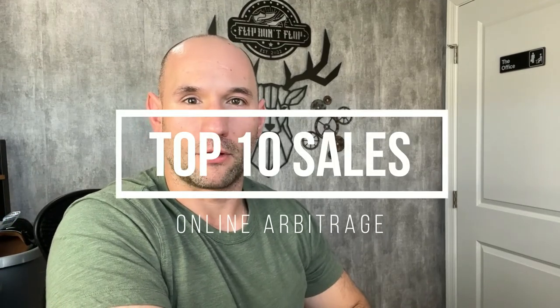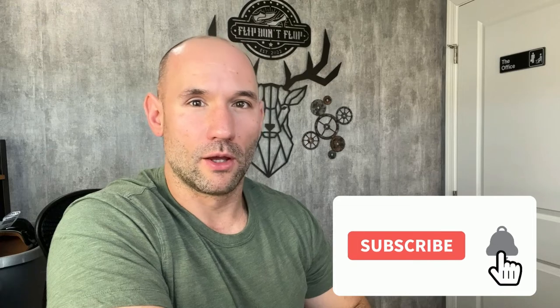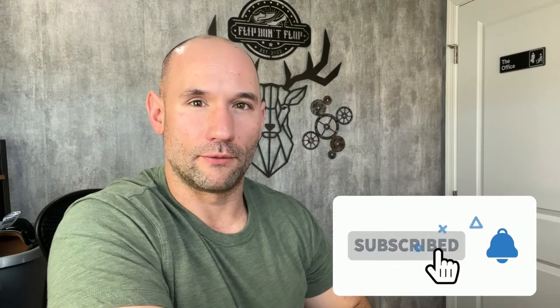Hey, what's up guys? Adrian Donovan here from Flipped on Flop. In this video, we're going to be going over the top 10 best online arbitrage sales that we had in the month of November. If this seems like the kind of thing you'd be into, go ahead and hit that subscribe button, leave us a comment and a like — anything like that would be greatly appreciated. Let's go ahead and jump into the video.